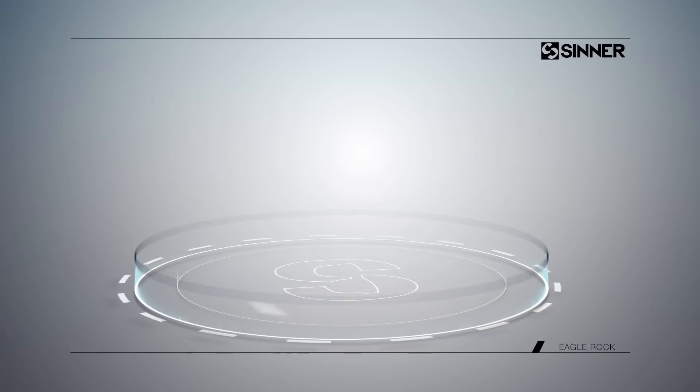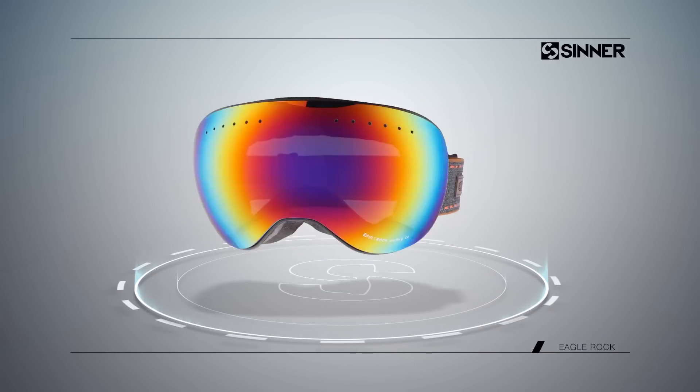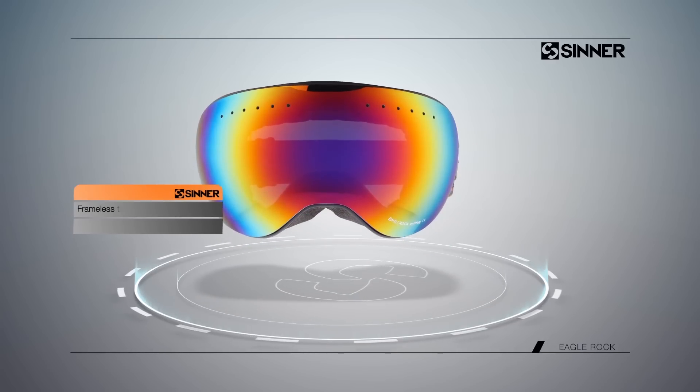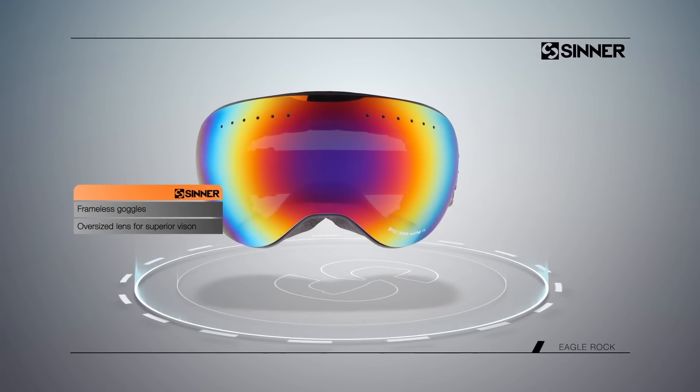CINNER product review presents the CINNER Eagle Rock Goggle. The Eagle Rock is a frameless goggle with an oversized lens for superior vision.